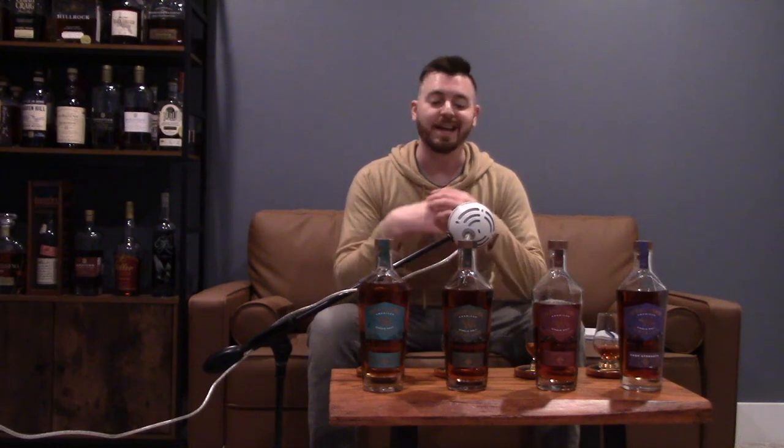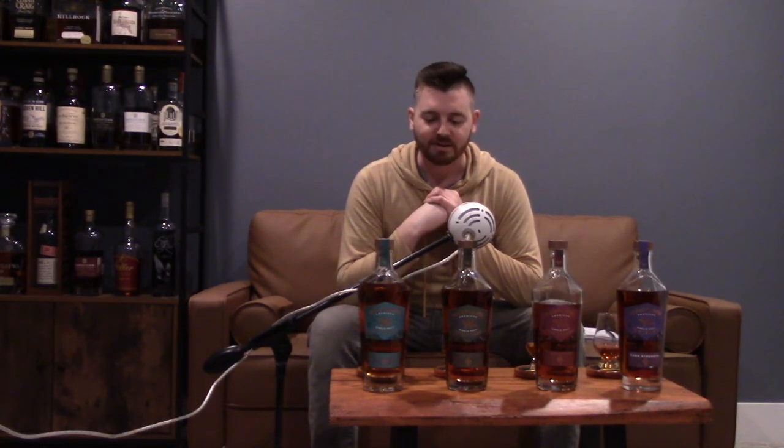Hey everybody, welcome back to the channel. I'm excited for the show tonight, it should be a lot of fun. Thank you first and foremost to Eric, one of my Patreon supporters — you've been so generous to me not only on this channel but on another channel too. Eric was excited to share this lineup of bottles with me and had them shipped to me. This is going to give us a little bit of insight into the world of American single malt whiskeys.